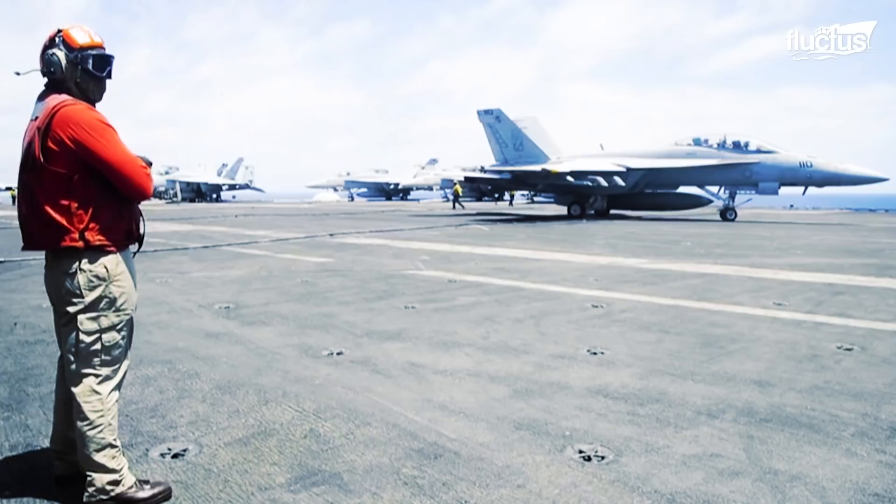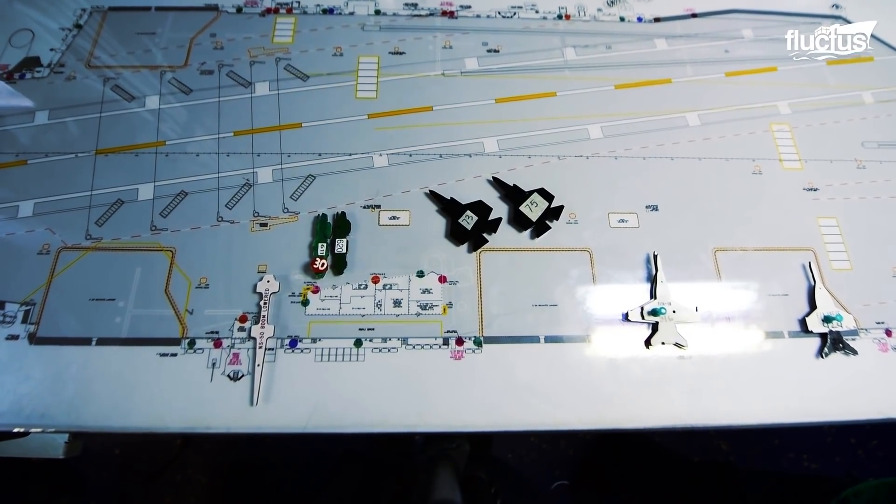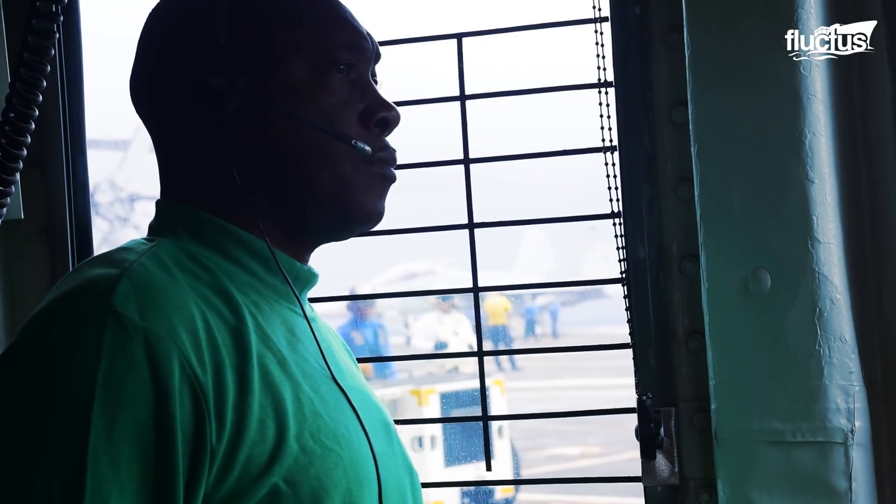A surprisingly simple tool that has been around since World War II, known as the Ouija board, is used by aircraft handlers for the effective management of aircraft on board a carrier.